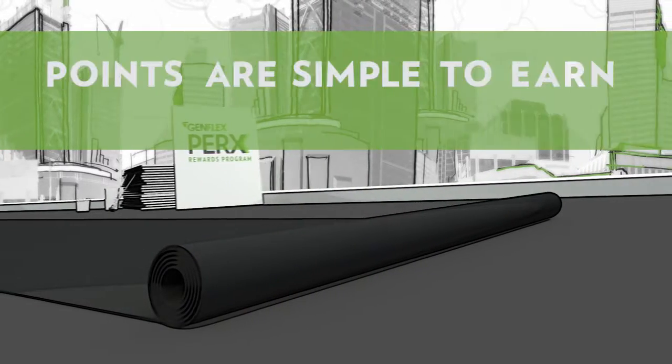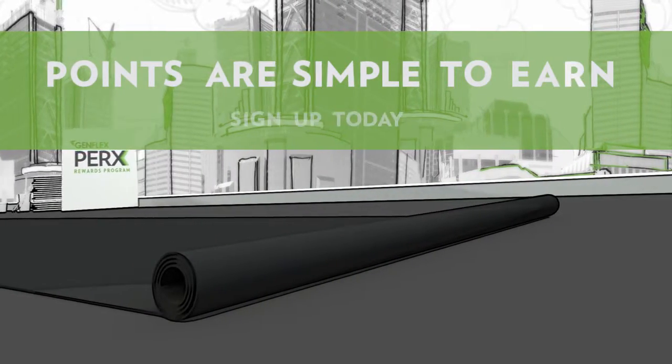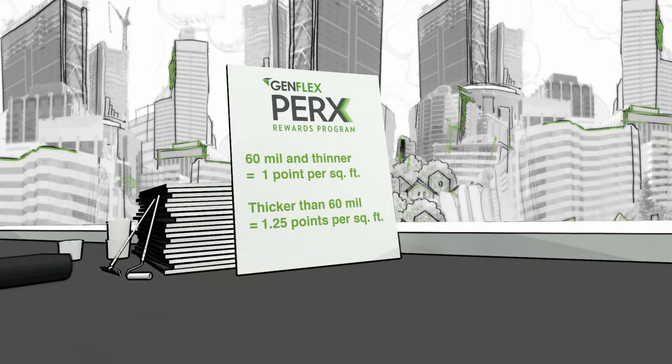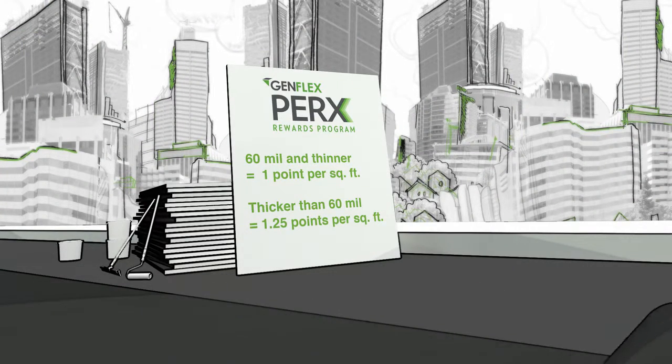And Perks Points are simple to earn. As soon as a GenFlex roof has been installed and the contractor has set up the warranty, that contractor is automatically stacking up the points and earning rewards.